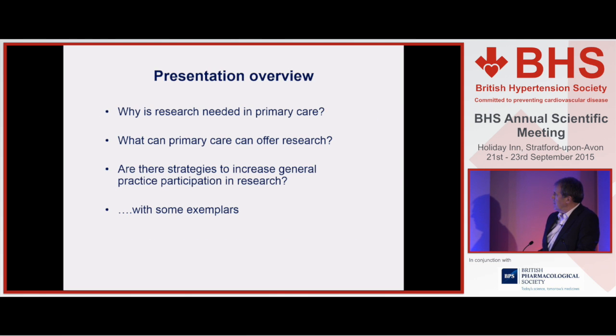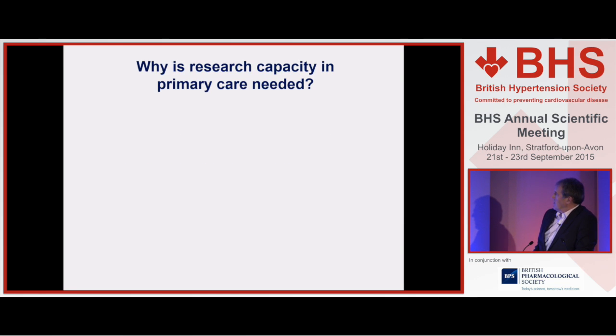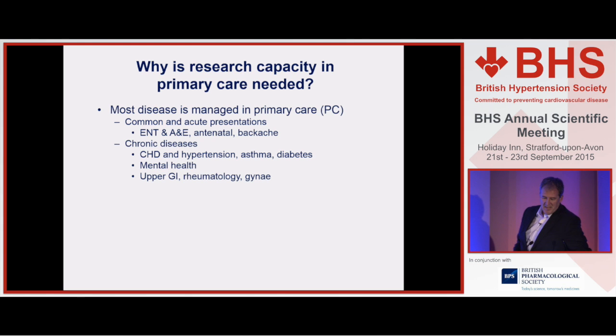So that's what I'm going to briefly cover: why more research is needed within primary care, what primary care can offer to research, and I'm going to spend about half the talk talking about strategies that might increase participation, using one exemplar in the interests of time.